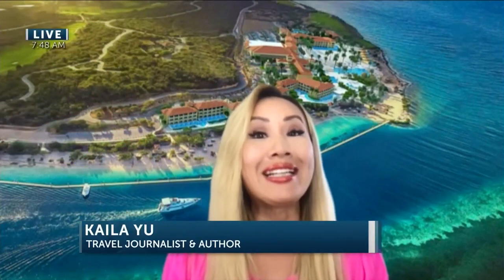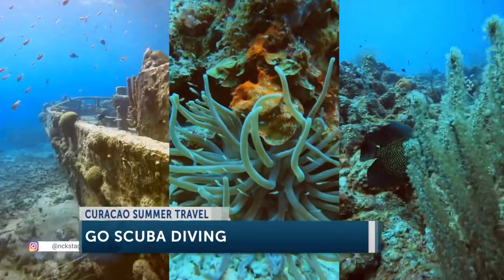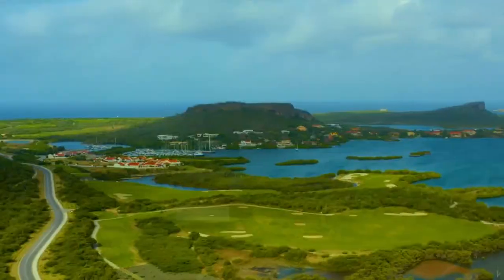Yes, what's really amazing when you're staying there is that the scuba diving and snorkeling is included. So that means your tanks, fins, wetsuit — everything is included at no additional charge. And there's over 70 different dive sites, so you'll never get bored.